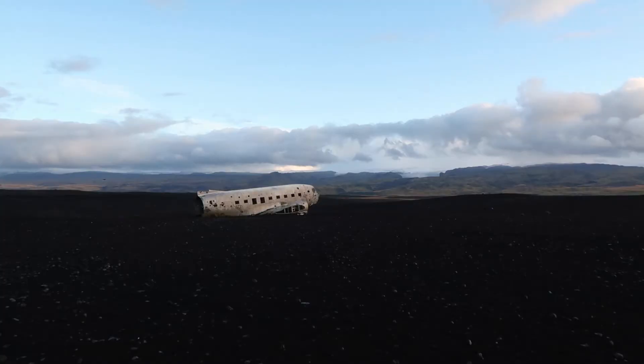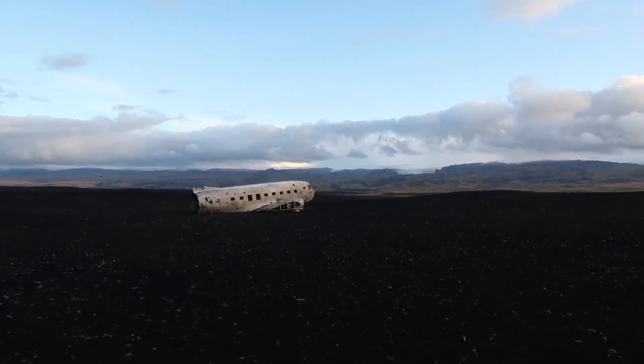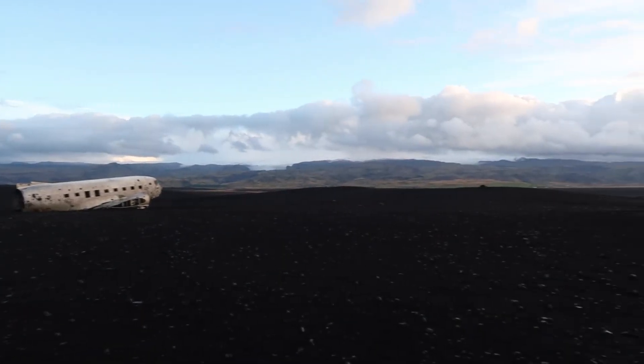The walk from the car park is about 4k and it takes about 45 minutes to an hour to get here. The area around us is very sparse, but as you can see it's got some stunning landscapes.